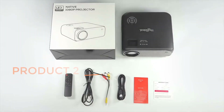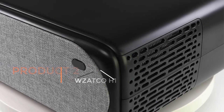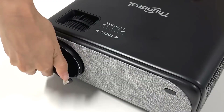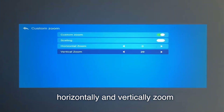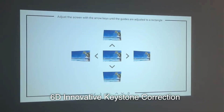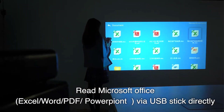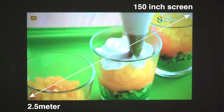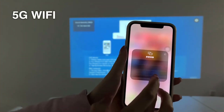Product 3: Thundial Full HD 1080p Projector. The Thundial TD-97 Projector is a versatile and advanced projection device designed to provide an immersive viewing experience for home theater and multimedia enthusiasts. One standout feature is its Full HD 1080p resolution, ensuring crisp and detailed images — ideal for watching movies, sports events, gaming, and presentations, offering clear and sharp visuals with vibrant colors.